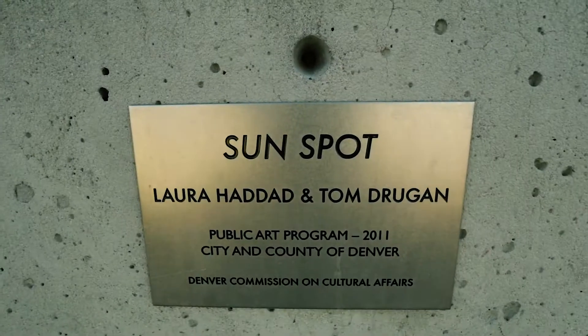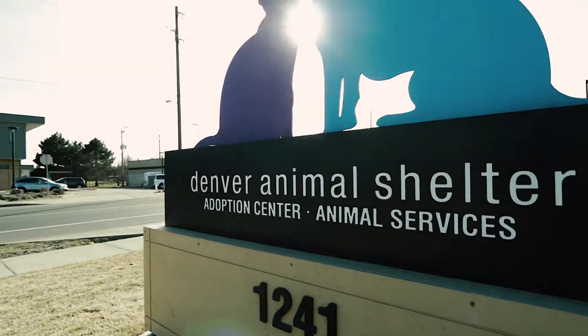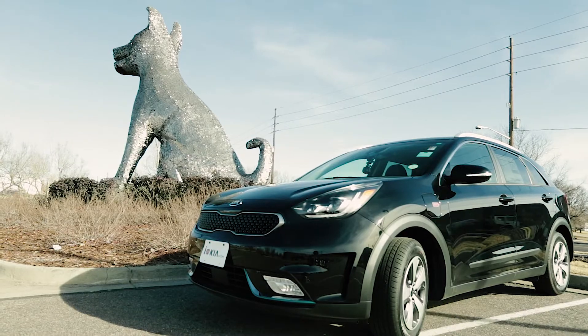Well, I hope it's not too windy. I made it through the Denver traffic — surprisingly I survived! Thankfully I was in the Niro. But here we are at the Sun Spot — technically I'm at the Denver Animal Shelter. They have the largest dog in all of Colorado.